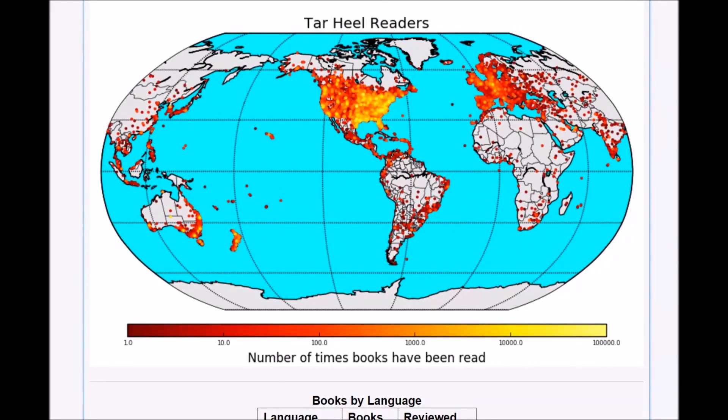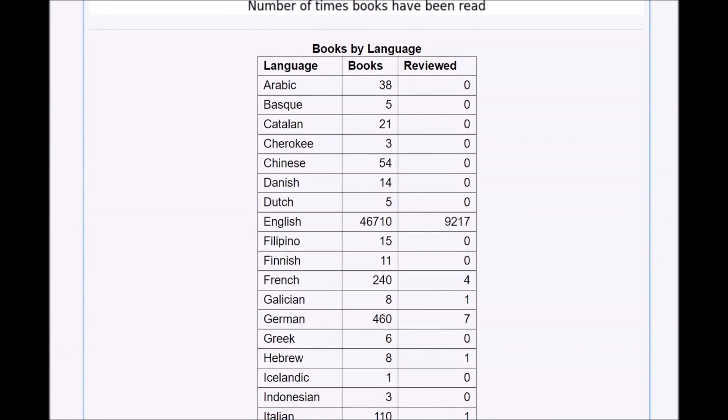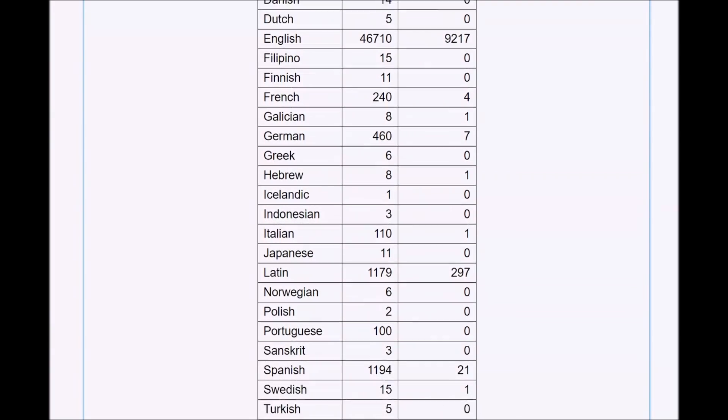I'm really proud of Tar Heel Reader reaching 10 million books read. When we started, I imagined there would be the day when there would be a thousand books on the site — that was the dream. I had no idea we would hit over 50,000 books on the site now, millions of books read. I just had no idea it would grow to that level. I'm proud that people have found our work useful. I think it's the most significant thing I've done.